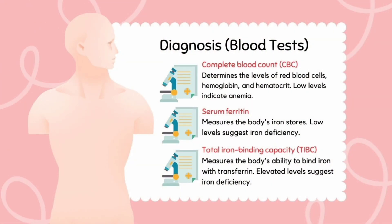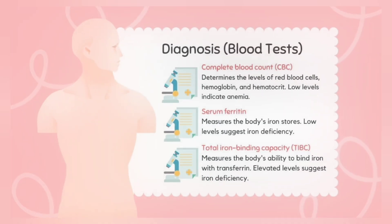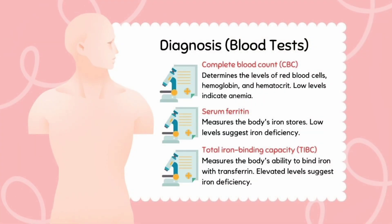Iron deficiency anemia is diagnosed by blood tests that should include a complete blood count. Additional tests to evaluate the levels of serum iron include serum ferritin and total iron binding capacity. Serum ferritin is a measure of the total body iron stores, and low levels suggest iron deficiency anemia.